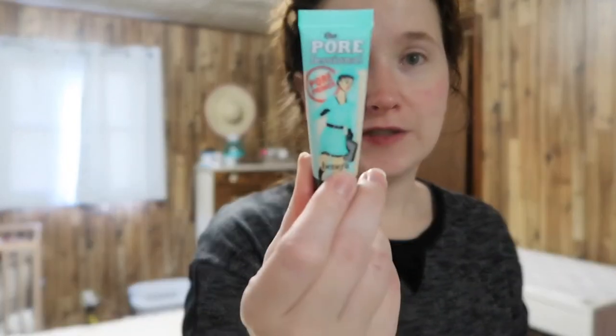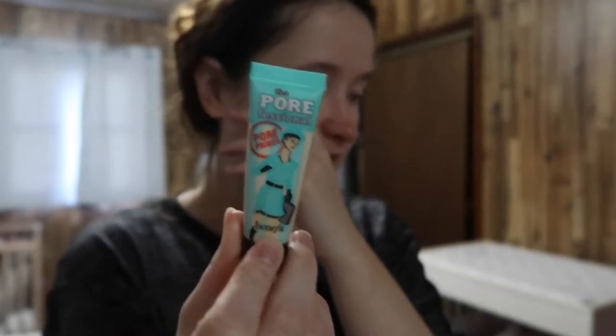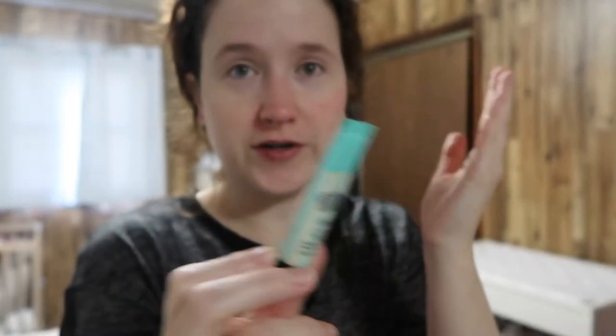I absolutely love this — it's the Porefessional, like a pore cream that you put on your face to help with your pores. It makes my face feel super smooth. I have kind of oily slash dry skin so I really like this. Some days if I'm just going to be at home but doing a lot with Milo and getting oily, I'll put this on.